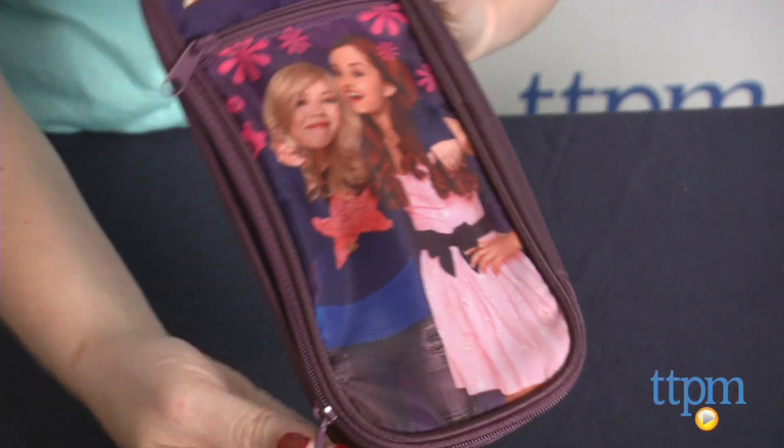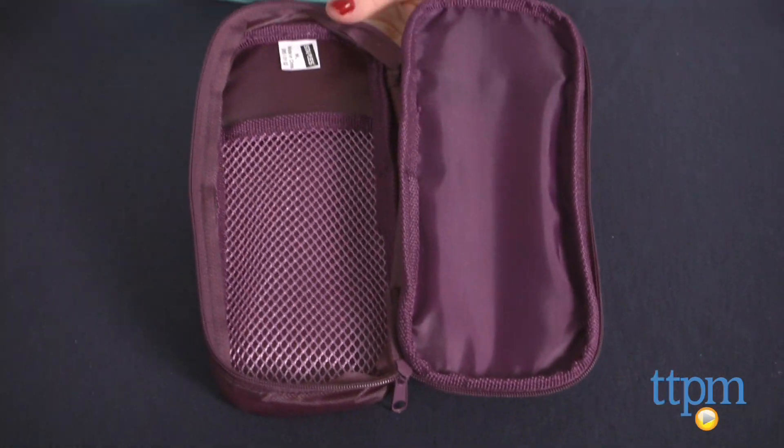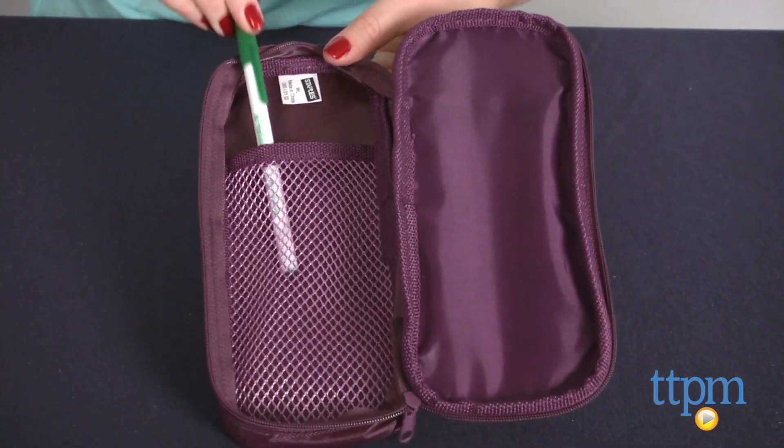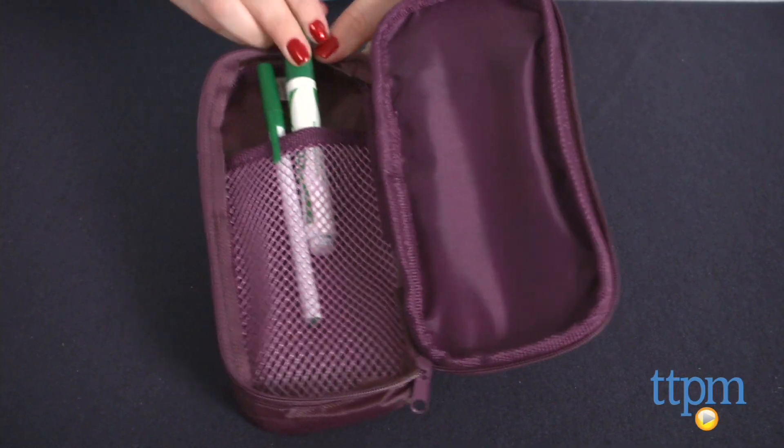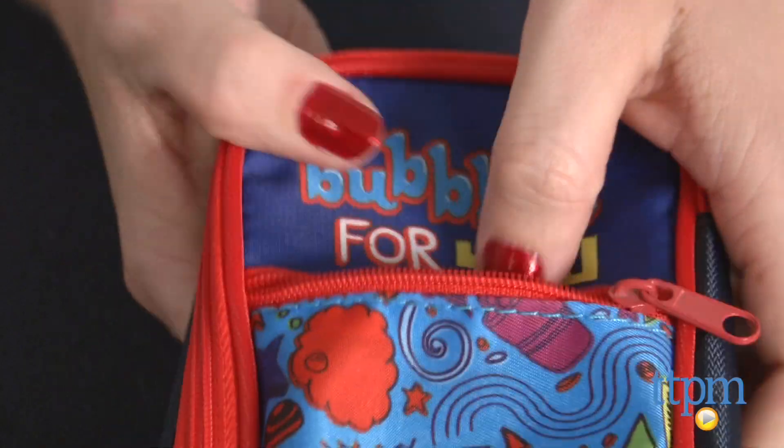Each pencil pouch has a main zippered storage compartment for holding pens, pencils, and other writing utensils. There's also a mesh pouch within the main compartment. A smaller zippered pouch can be found on the front of each pencil pouch.